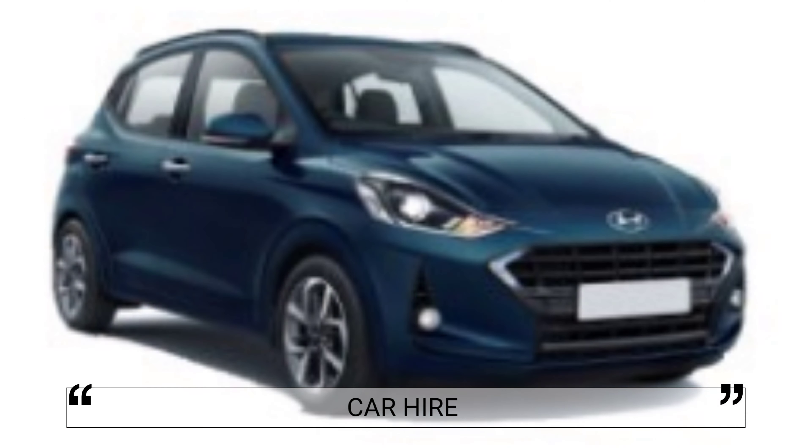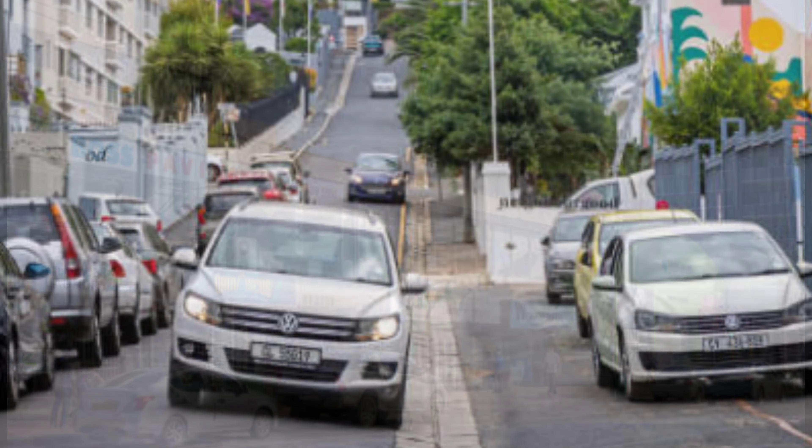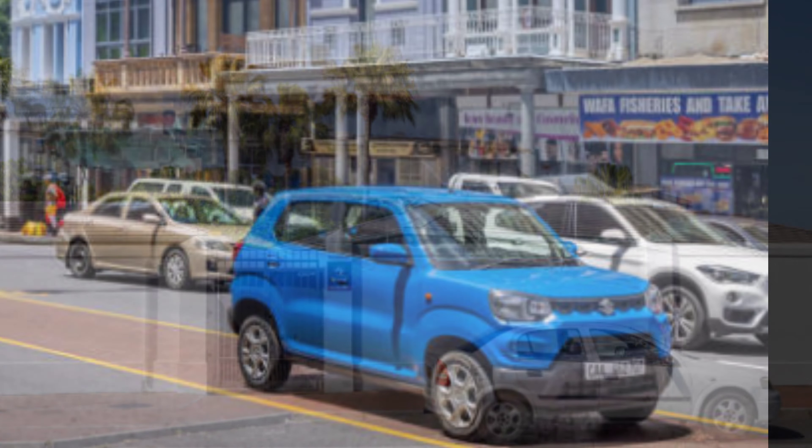Use local car hire companies to rent a car and explore the city on your own schedule. There are many rental companies to choose from, offering a range of vehicle services and classes. It is a convenient and flexible option to easily visit different parts of the city and explore tourist destinations.